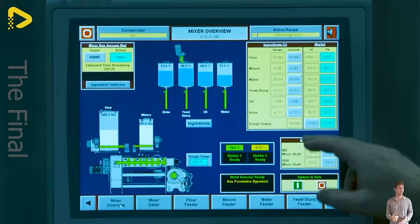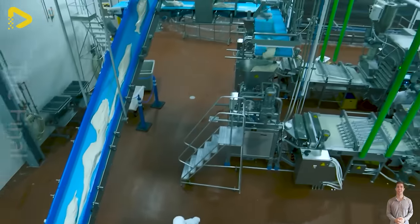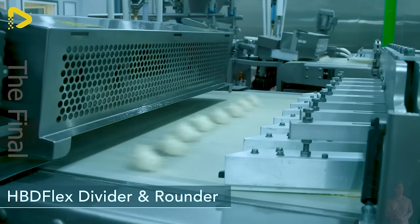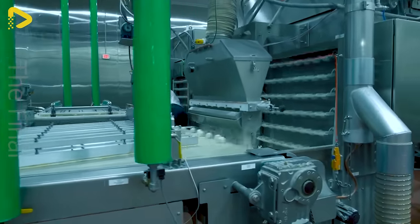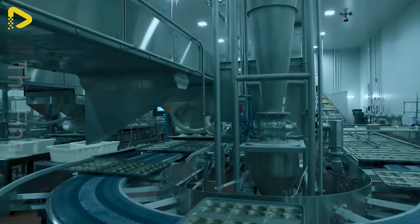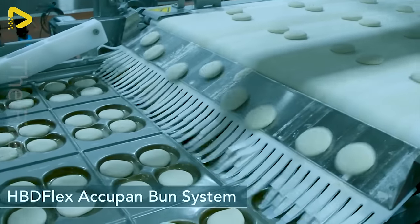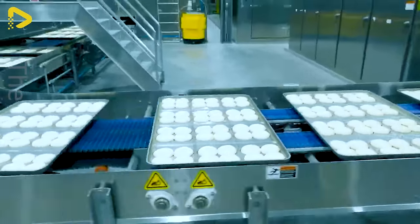Like a masterful magician, AMF Bakery Systems transforms raw ingredients into 96,000 doughnuts or rolls in just one hour. The secret lies in its fully automated process, concealed beneath a gleaming metal exterior. The seamless operation ensures food safety and hygiene, delivering bread from dough mixing to the consumer's fingertips.